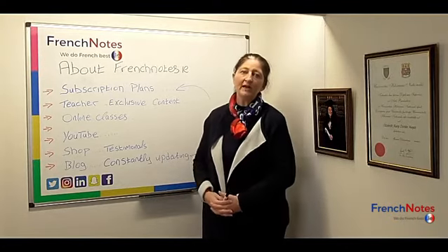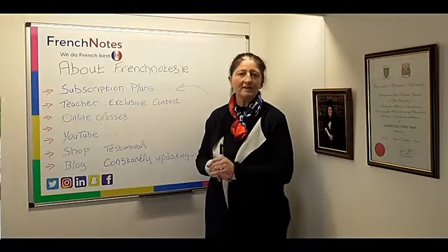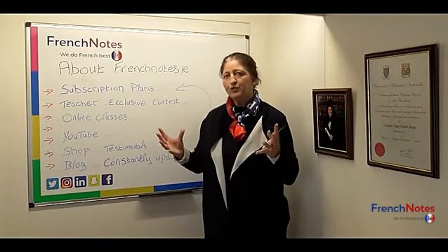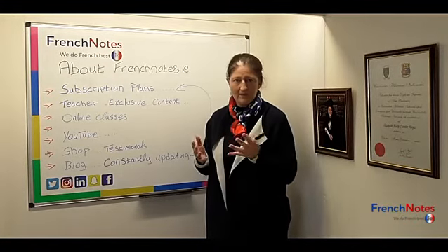At Leaving Cert level we offer all the syllabus requirements: a reading section, translation section, grammar section, oral section, listening, and alternative listening. There's a huge range of material on offer for Leaving Cert, as well as over 70 written pieces and opinion pieces.